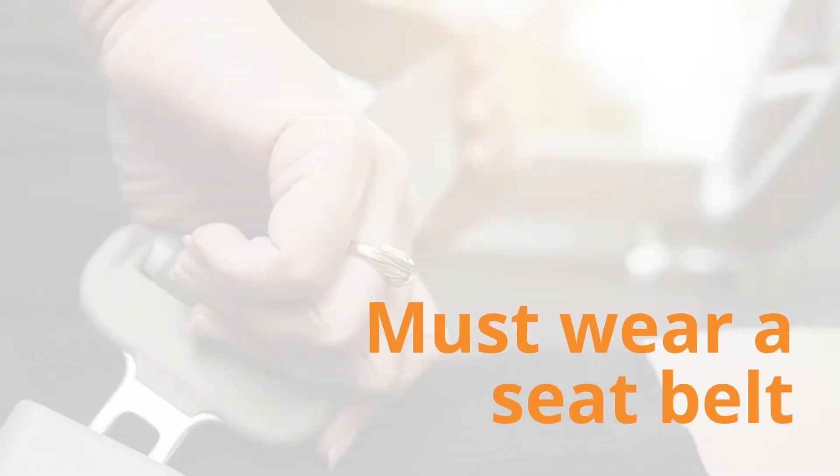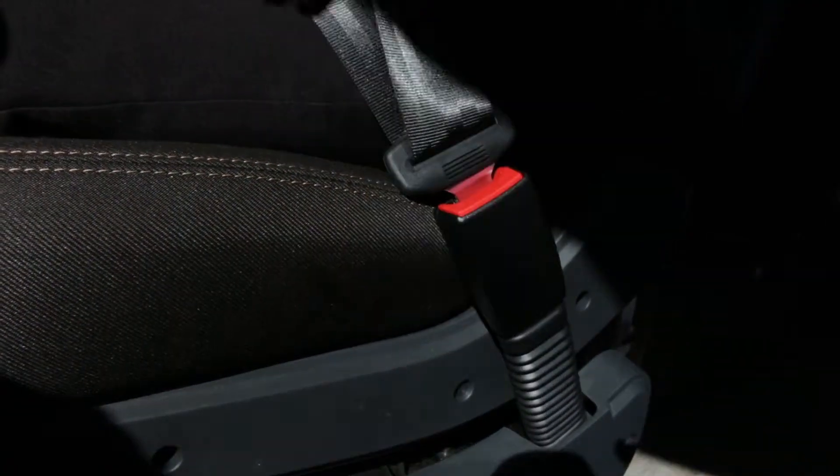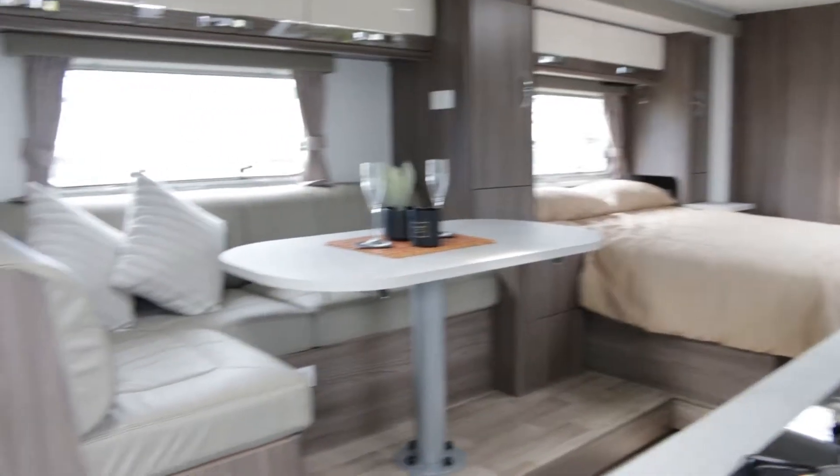All passengers must wear seatbelts when the vehicle is in motion. As much as some passengers are tired and want to take a nap in a bed, it can be dangerous and is illegal.